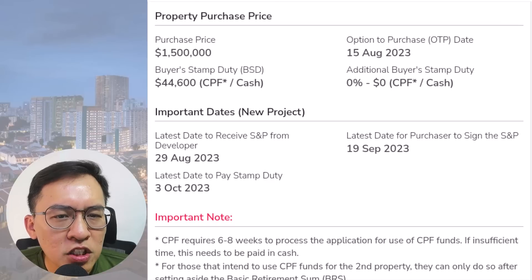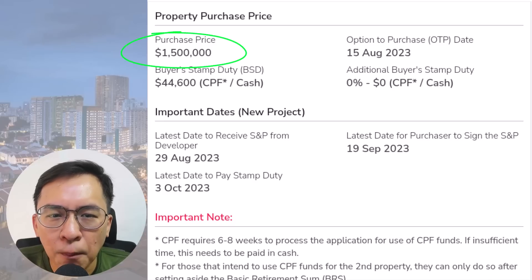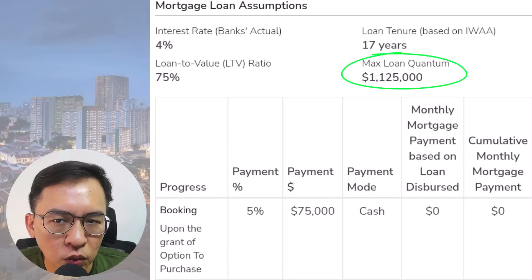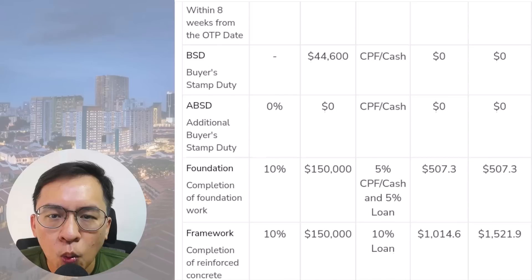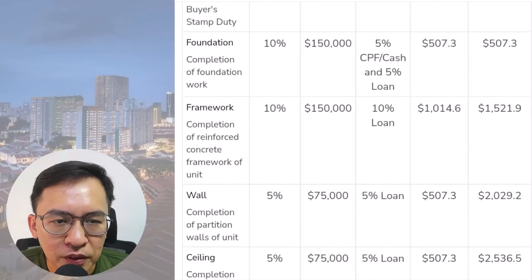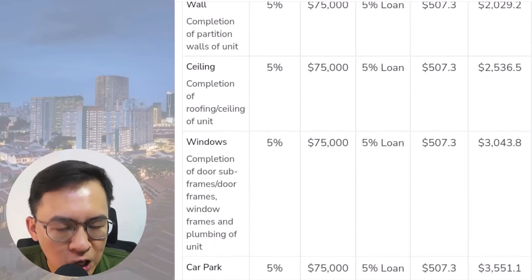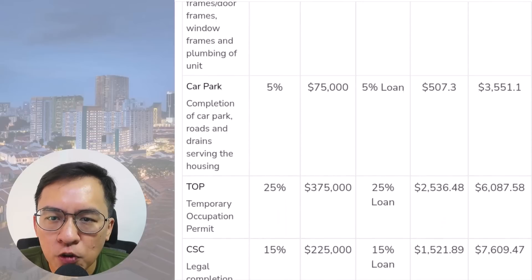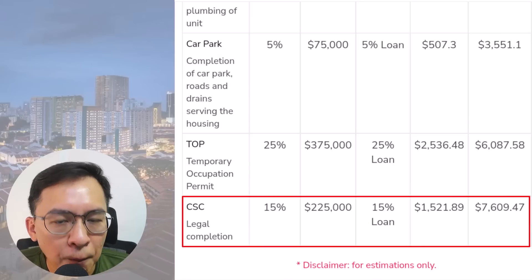As mentioned earlier, once a property reaches its TOP, the monthly repayment increases significantly. For example, assuming a buyer purchased a $1.5 million new launch with a $1.125 million loan over a 17-year tenure, they would only pay around $500 per month once the property reaches the foundation stage. This gradually increases to $1,500 when the framework is completed. Towards the TOP stage, the mortgage repayment jumps to $6,000 per month, followed by $7,600 per month upon legal completion.